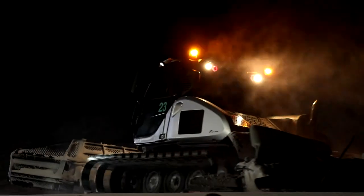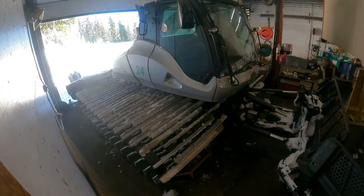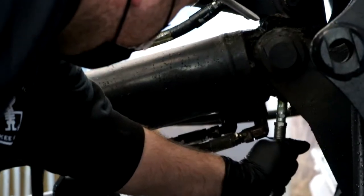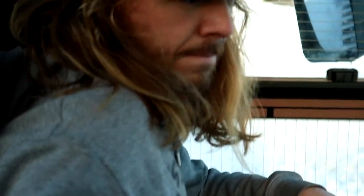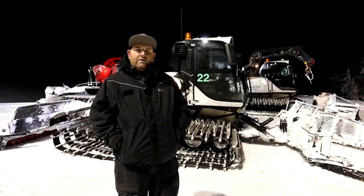Usually we start our day off — we have a shift that comes in at three o'clock. They come in and prep, clean, wash, grease, service the cats, change light bulbs, all that fun stuff — get them ready for the shift which goes from four o'clock till eleven.